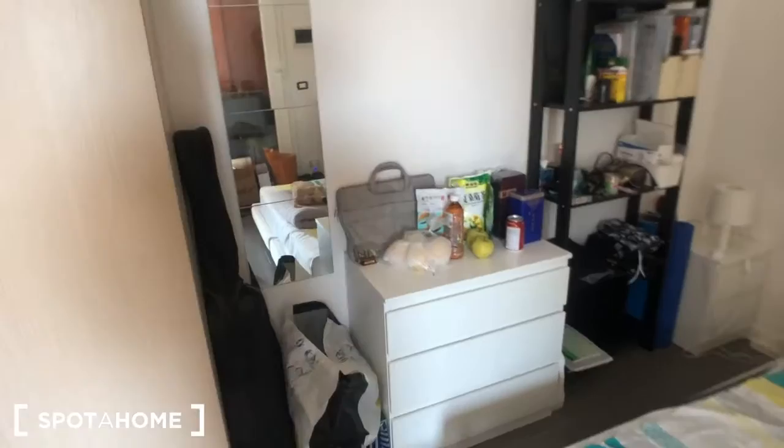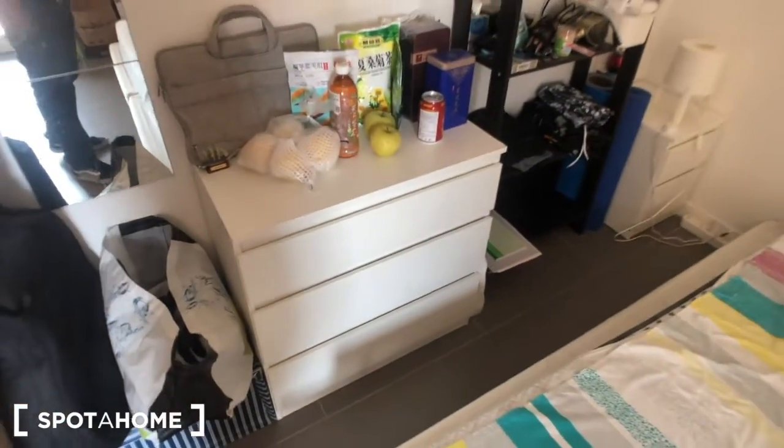And you have a big double bed, this huge wardrobe — I cannot show you everything inside because there's more on the inside — these chest of drawers with three drawers, a library, and another smaller wardrobe. Plenty of space.